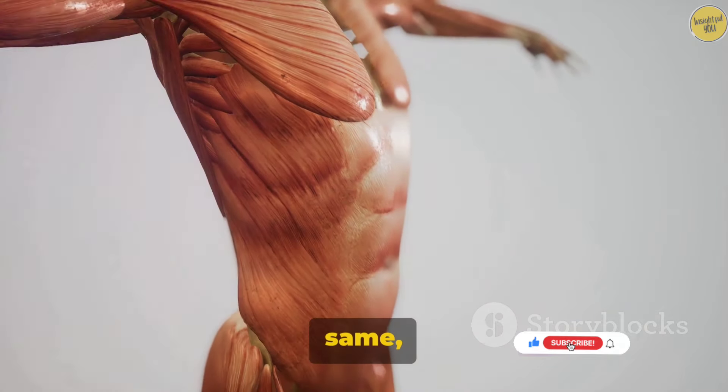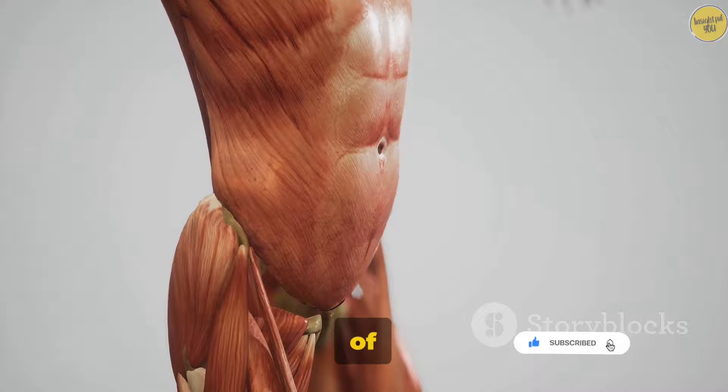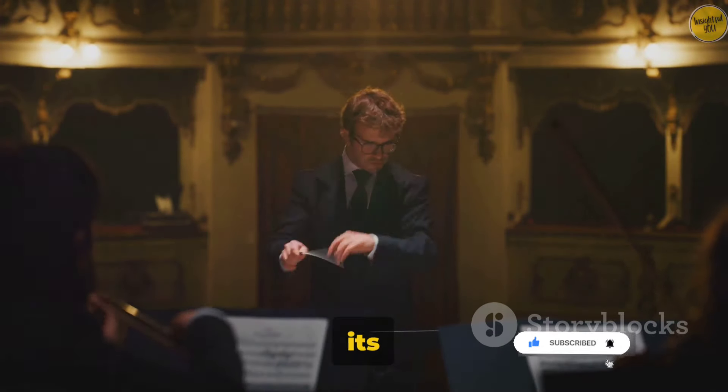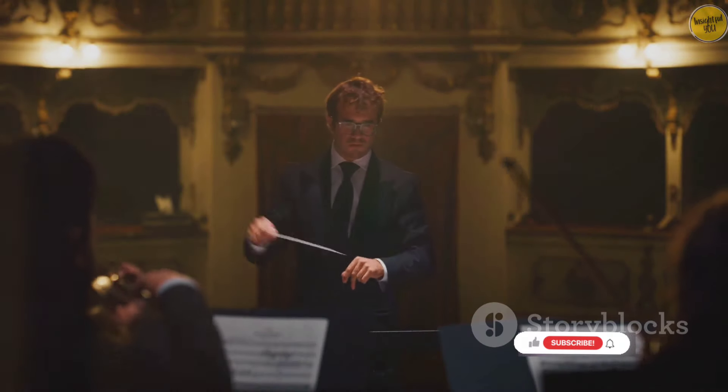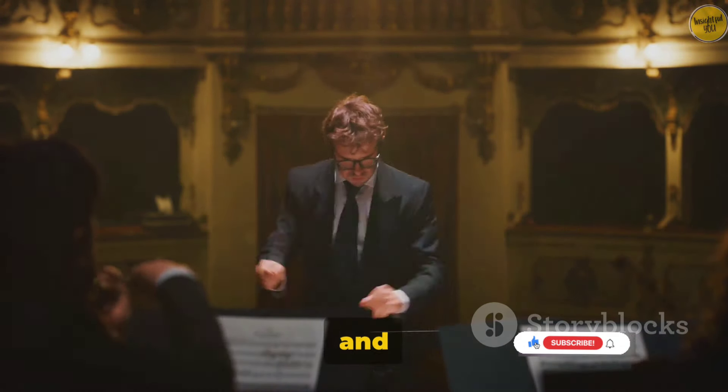Muscles are not all the same, though. Just as a symphony orchestra is made up of different instruments, each with its own unique sound, our muscular system is composed of three different types of muscles: skeletal, smooth, and cardiac.